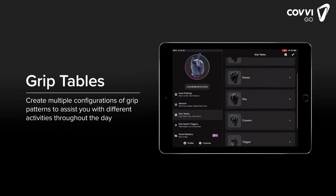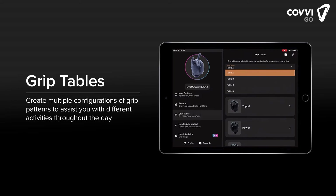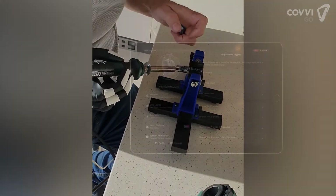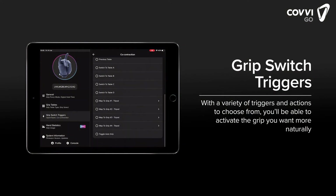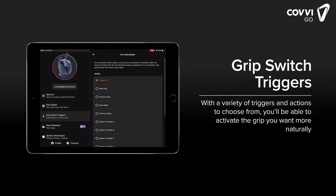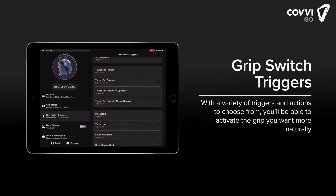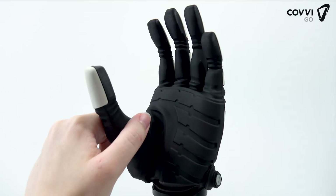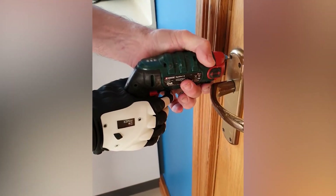The Grip Tables screen allows you to assign up to six grips for each of the four different tables, which can be built to assist you with different tasks. The Grip Switch Triggers section helps you program actions like switching between grips and tables using signals sent to the hand, or by using physical features on the hand like fingertip holds, dorsal button, and thumb tap — so you can figure out which actions feel quicker and more comfortable to perform.